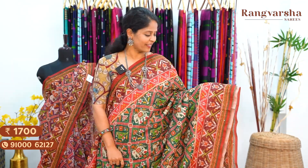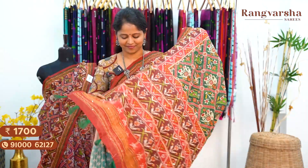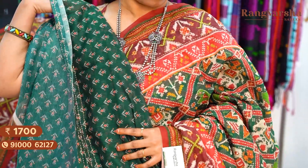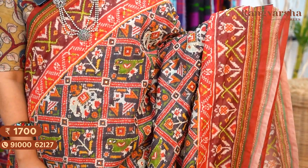The mustard saree comes with a contrast brown colour printed blouse with kanta work embroidery for the sleeves, priced at ₹1700 free shipping. A bottle green colour Chanderi silk saree with contrast red and maroon colour printed borders on either side, complete kanta work embroidery running throughout the body, matched with a printed blouse, priced at ₹1700 free shipping. A very attractive black colour Chanderi silk saree with a complete patola printed body, matched with contrast colour printed borders and blouse, priced at ₹1700 free shipping.